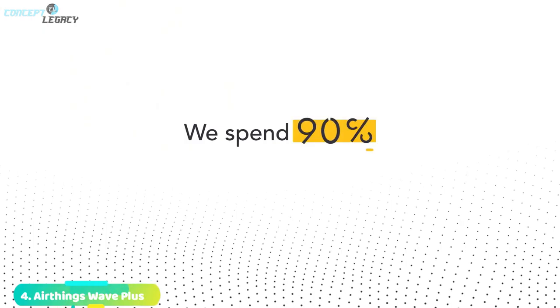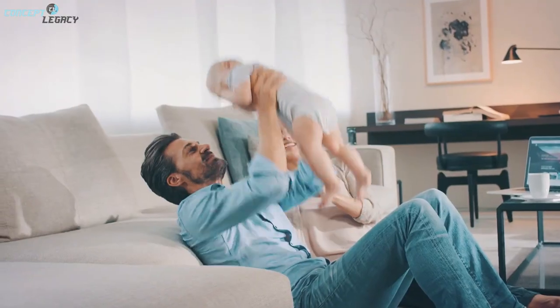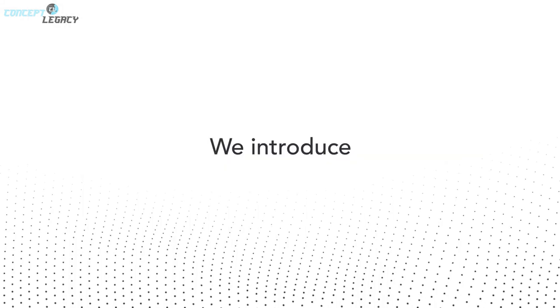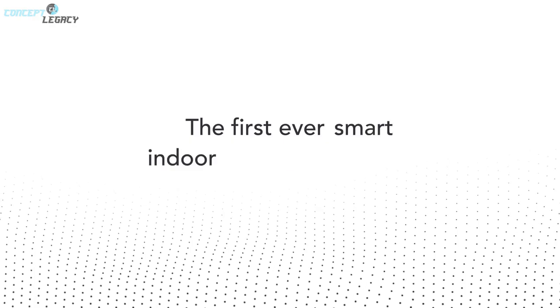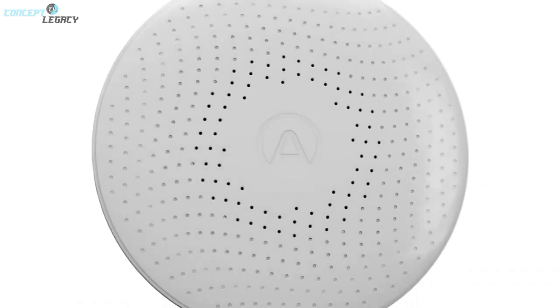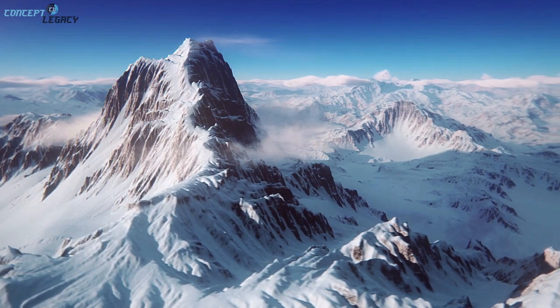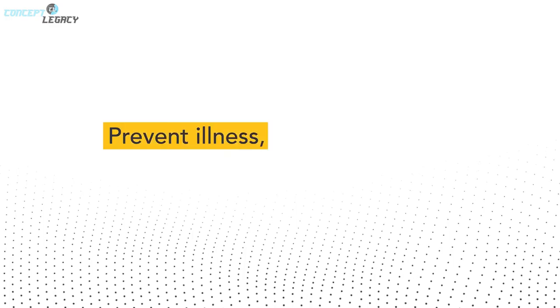AirThings Wave Plus is the first battery-powered intelligent indoor air quality monitor with radon detection, including sensors for temperature, air pressure, humidity, TVOC, and carbon dioxide. The mobile app provides you with data on indoor air quality and radon levels simply. It's easy to configure — mount the device on the wall and you can be sure that your radon levels, indoor air quality, and CO2 levels are constantly monitored.